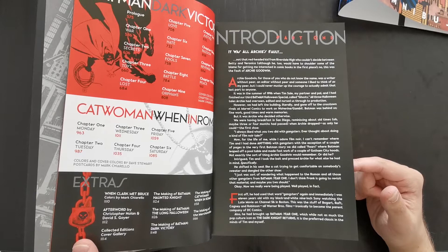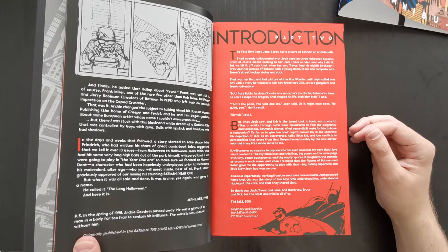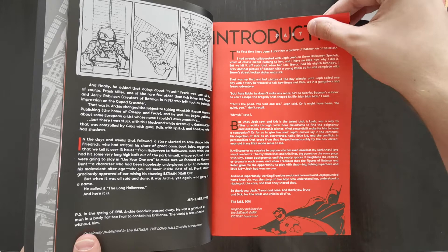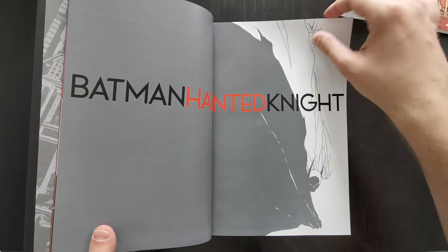You get an introduction firstly by Jeff Loeb, and then a second introduction by Tim Sale, where they talk about the origins of how they started working on these books. These introductions weren't written specifically for the omnibus — the Loeb one was from 1998, the Tim Sale one from 2001, both originally printed in earlier editions about 20 years ago. Not new, but obviously still relevant. And then off you go into Batman Haunted Night.